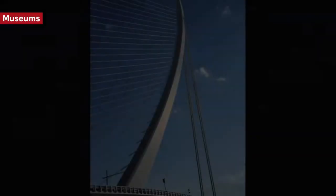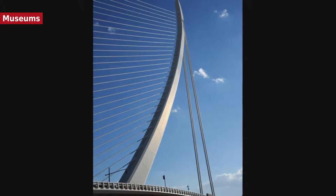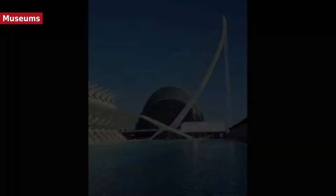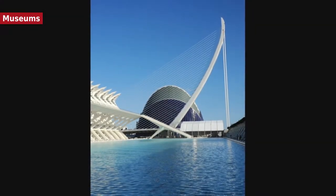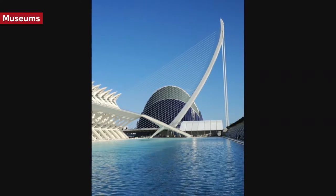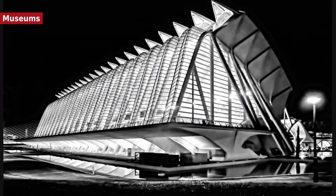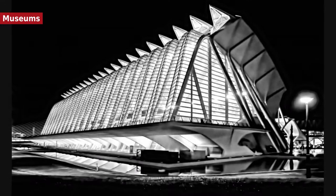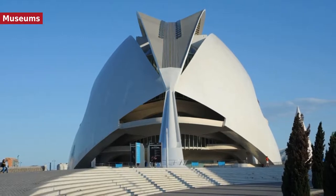The Oceanogràfic is the largest aquarium in Europe, with a variety of ocean beings from different environments: Mediterranean species, ocean fish, reef inhabitants, sharks, mackerel swarms, a dolphinarium, inhabitants of the polar regions, coast inhabitants, and more. It also exhibits smaller animals such as coral, jellyfish, and sea anemones. The Museu de les Ciències Príncipe Felipe is an interactive science museum resembling the skeleton of a whale, with an area of around 40,000 square meters over three floors. L'Hemisfèric is an IMAX cinema and planetarium.